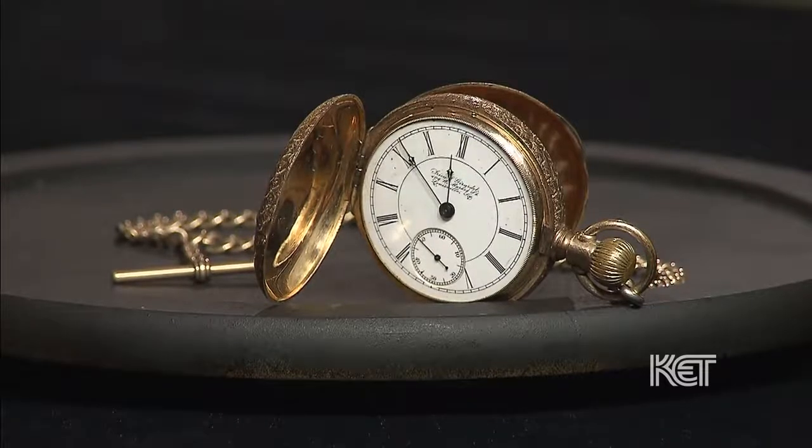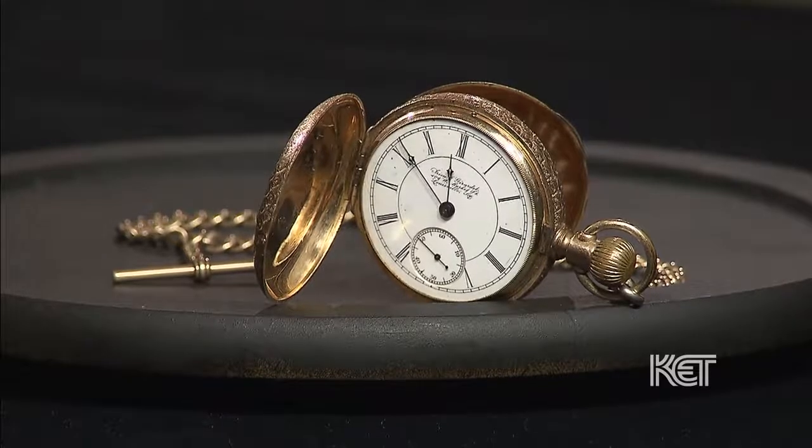Well, I know that the pocket watch belonged to my great-grandmother's second husband. His name was Fred J. Marcus. I don't really know what kind of business he was in, but I feel like he carried this most of his life. And it ended up being a family heirloom that I happened to be lucky enough to have.